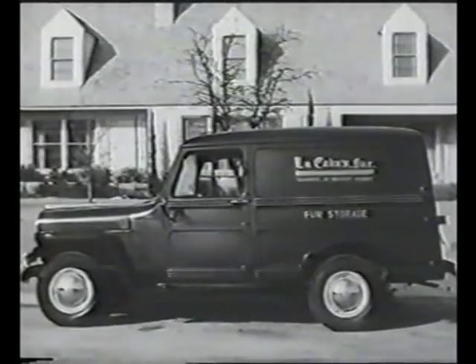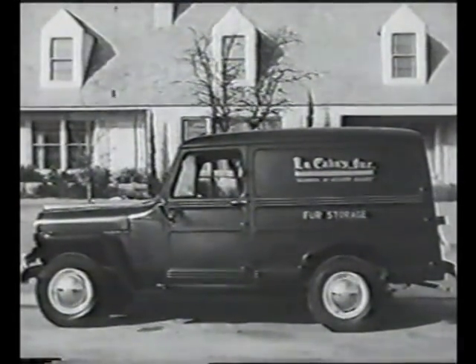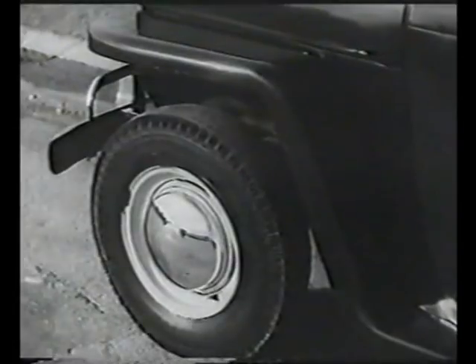Its modern, handsome appearance is considered an asset as a merchandiser, as a traveling representative for any concern that employs it. Its distinctive close-cropped fenders are prime examples of the functional design for which the line is famous.